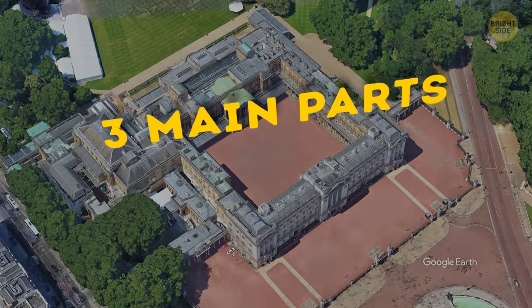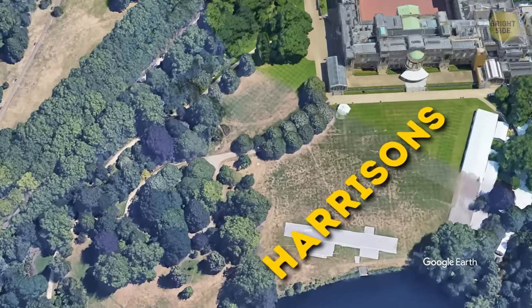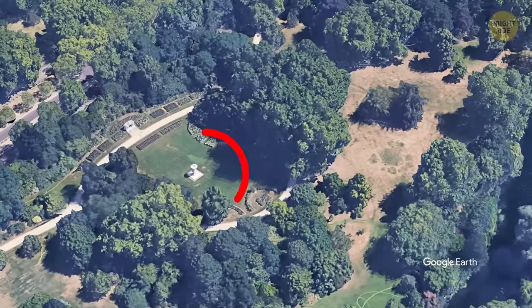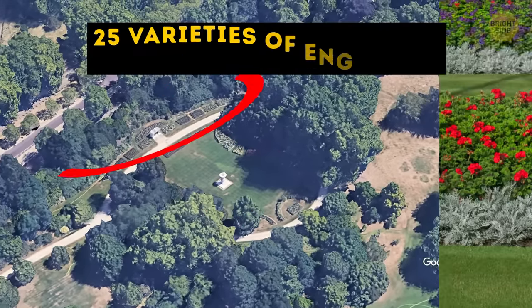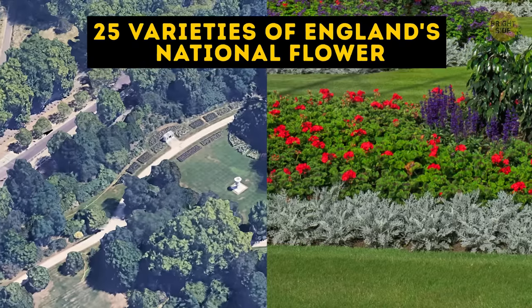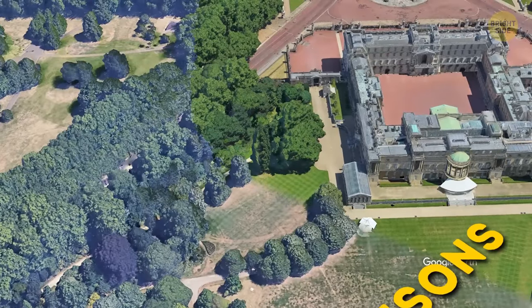The garden is divided into three main parts: Harrison's, which includes the massive lawn; a rose garden, where you can find a famous 15-foot Waterloo vase and see 25 varieties of England's national flower; and the yard, which is a less manicured area.